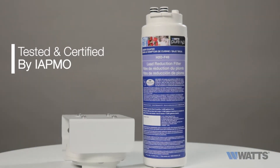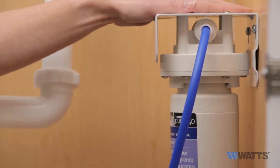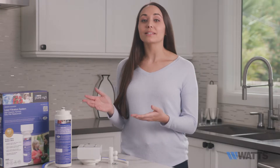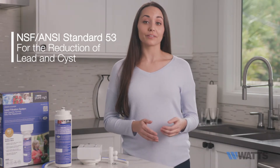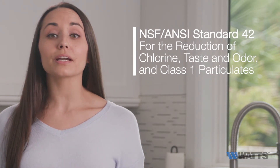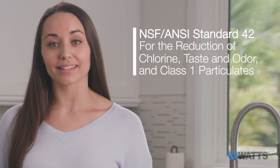Tested and certified by IAPMO, the International Association of Plumbing and Mechanical Officials, the system meets NSF and ANSI Standard 53 for the reduction of lead and cysts, NSF and ANSI Standard 42 for the reduction of chlorine, taste and odor, and class 1 particulates.